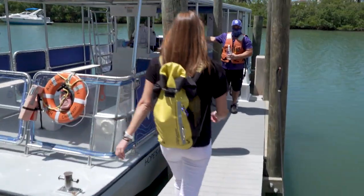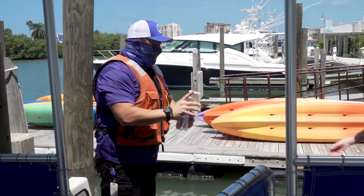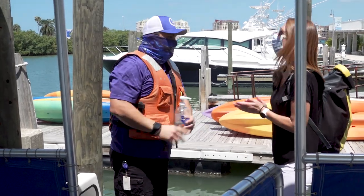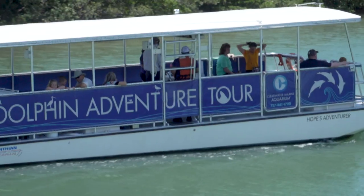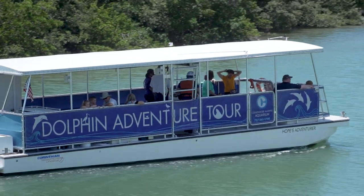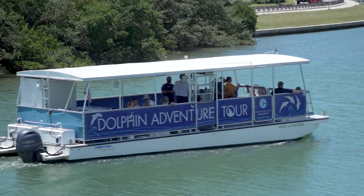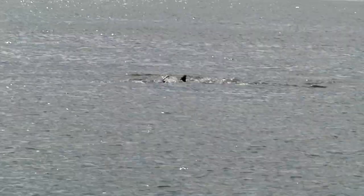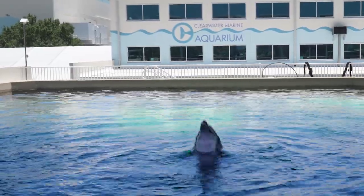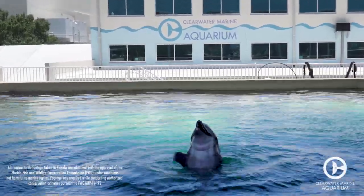If you purchase a boat ride, kudos to you for a great decision. We have limited capacity to less than 50% so you are able to see the active marine life around Clearwater Bay comfortably. We recommend planning your boat ride after your 90-minute visit to CMA. It's a relaxing, fun, and educational way to end your visit. We're looking forward to welcoming you to Clearwater Marine Aquarium.